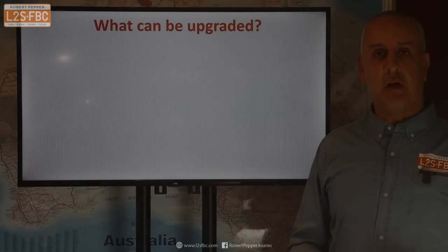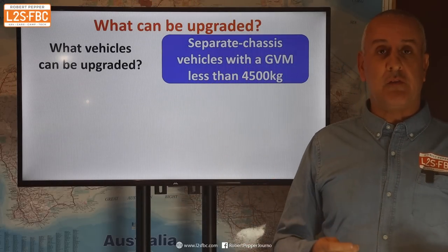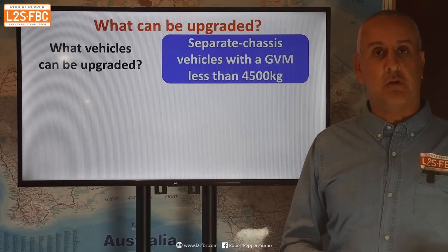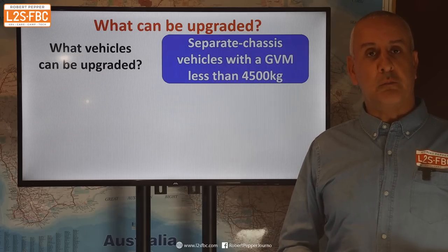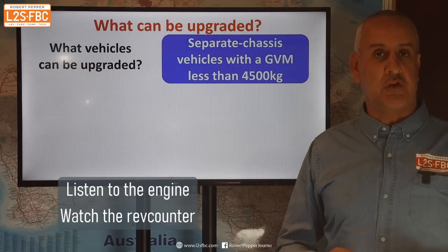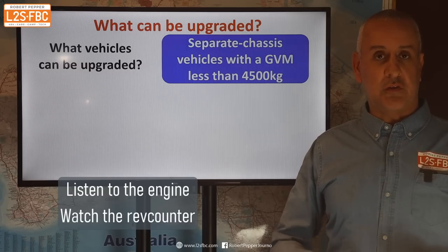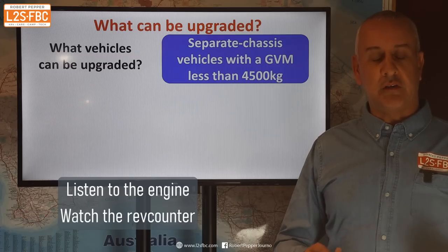So what can actually be upgraded? Separate chassis vehicles with a GVM of less than 4,500 kilograms. That would be vehicles such as all the utes, ute-based vehicles, wagons such as the Everest and Toyota Fortuner, and other vehicles like the Toyota Prado, the Y62 Patrol, et cetera.